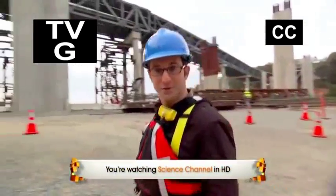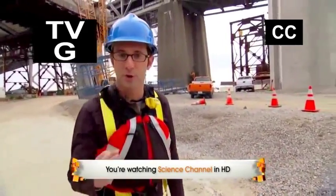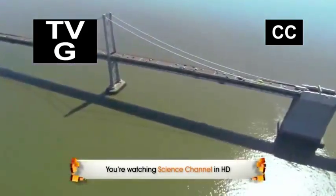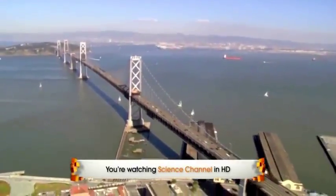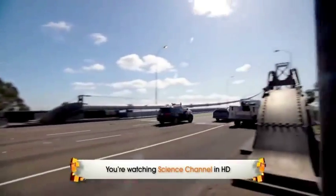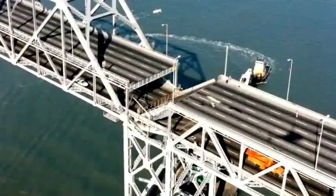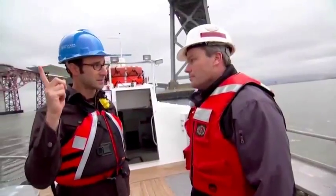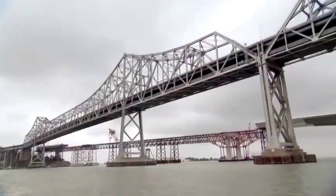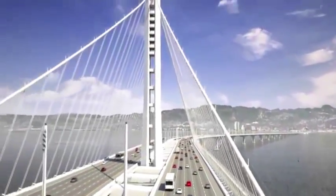I design buildings and teach architecture, and right now I'm going to take you behind the scenes of the most important bridge project in America. The San Francisco-Oakland Bay Bridge, the third busiest bridge on the planet, could be brought down any day by a major earthquake. To prevent this disaster, California is transforming it into one of the most seismically advanced bridges in the world.